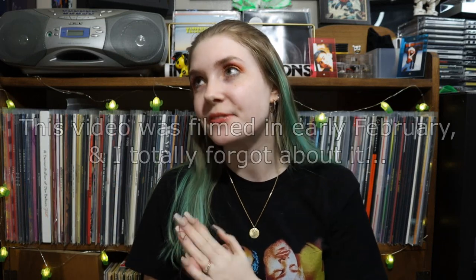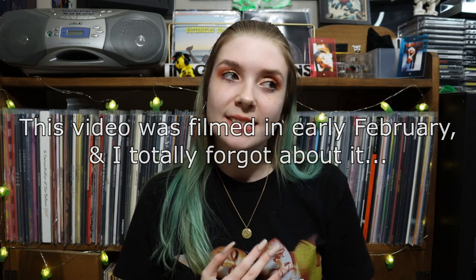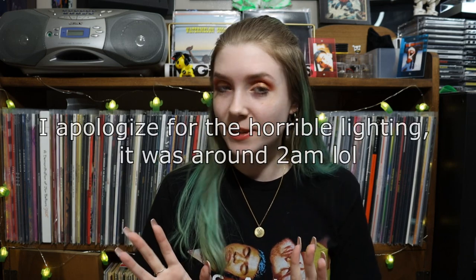Hi guys! Today we have a fun video that I've been thinking about doing, and I know that you guys love my cassette related videos, so I thought this would be super fun to do.